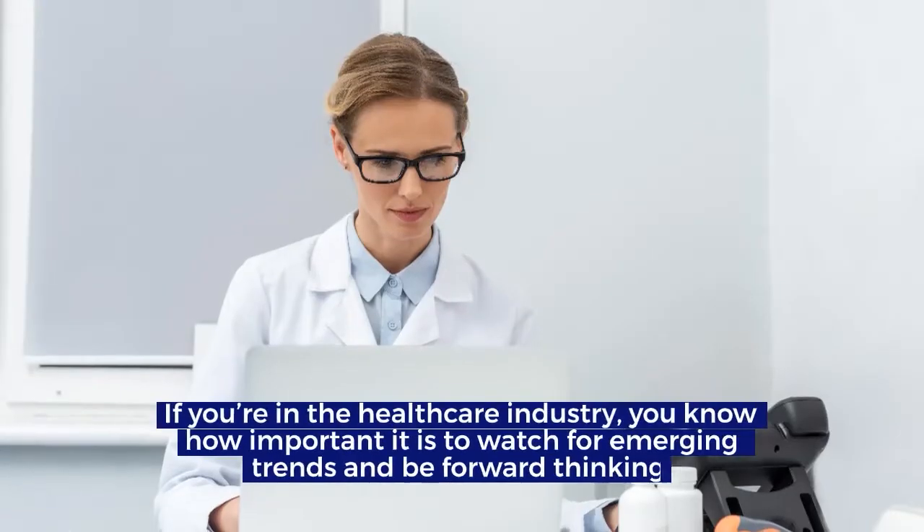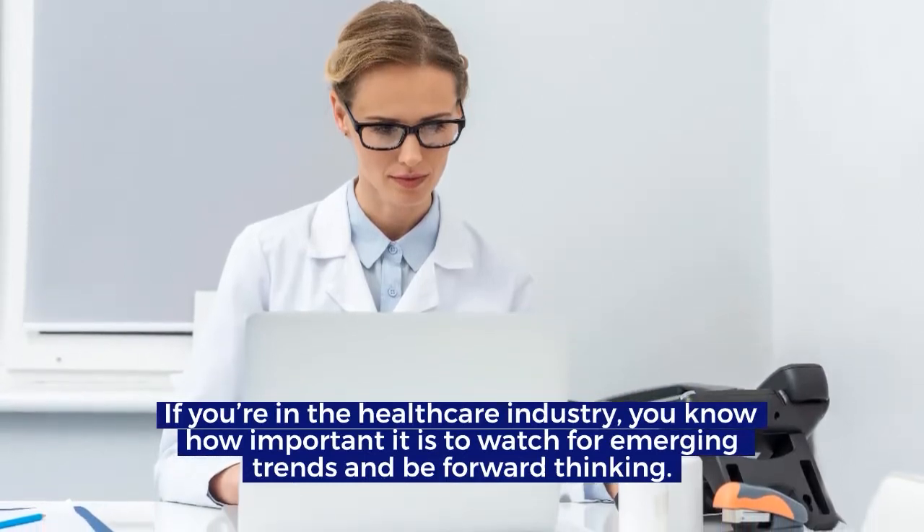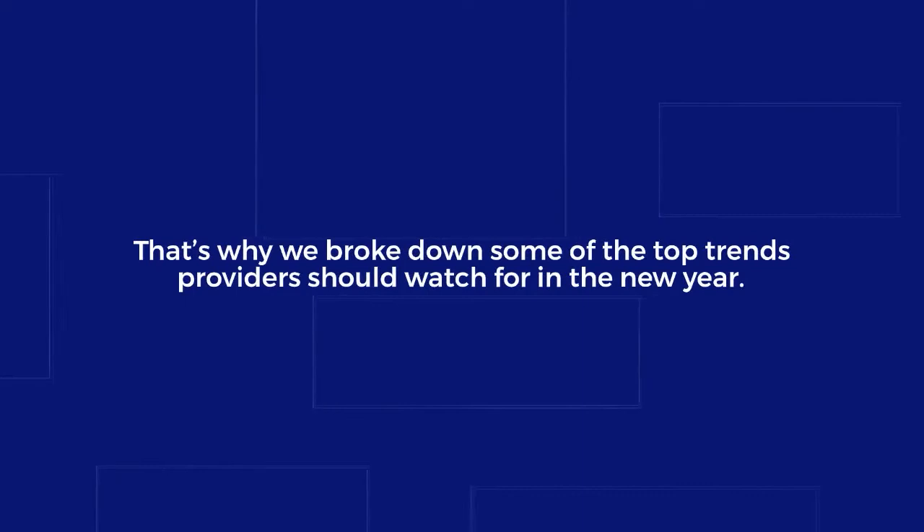If you're in the healthcare industry, you know how important it is to watch for emerging trends and be forward-thinking. That's why we broke down some of the top trends providers should watch for in the new year.